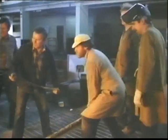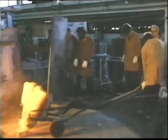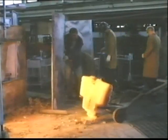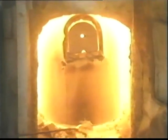On Friday evenings at Waterford Crystal, they change the pots. The clay vessels that hold the molten glass must be removed from the furnace and replaced with new ones. The temperature in the furnace is over 2,500 degrees Fahrenheit.